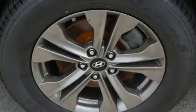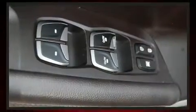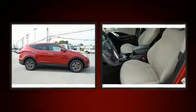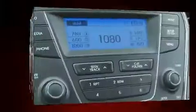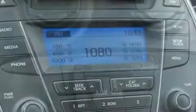Hyundai ensures the safety and security of its passengers with equipment such as dual front impact airbags with occupant-sensing airbag, head curtain airbags, traction control, brake assist, a panic alarm, and four-wheel disc brakes with ABS. Various mechanical systems are monitored by electronic stability control, keeping you on your intended path.